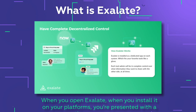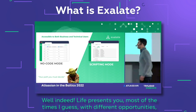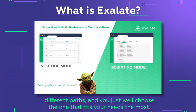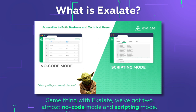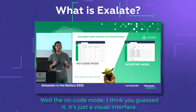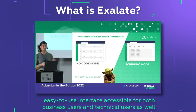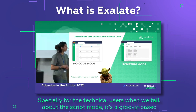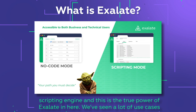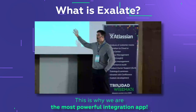One of the unique things about Exalate is its decentralized architecture. When you install it on your platforms, you're presented with a few configuration modes. There are two modes: the network mode and the scripting mode. The network mode is a visual interface where you can set up synchronization and mappings using a drag-and-drop interface, accessible for both business and technical users. For technical users, the script mode is a Groovy-based scripting engine — this is the true power of Exalate, and perhaps why it is the most powerful integration app.